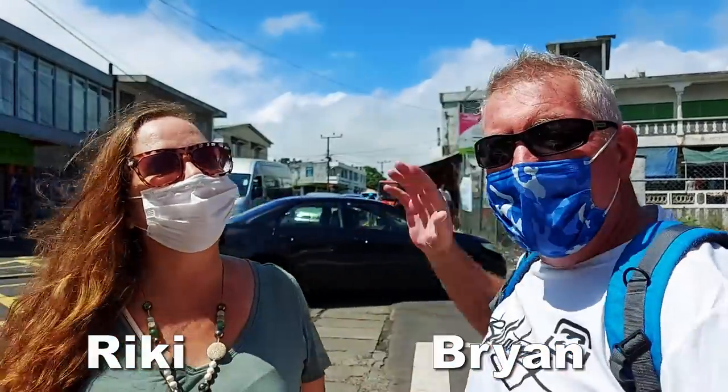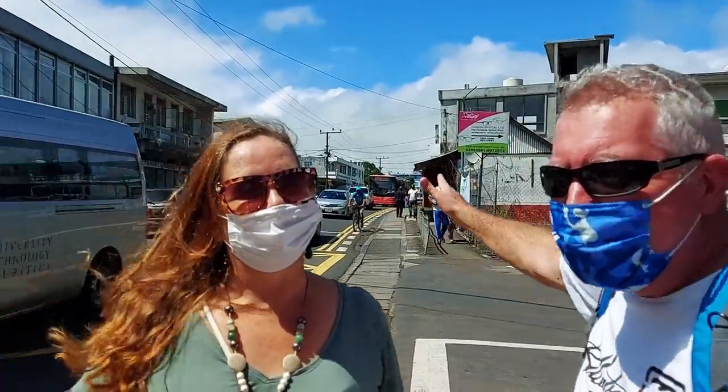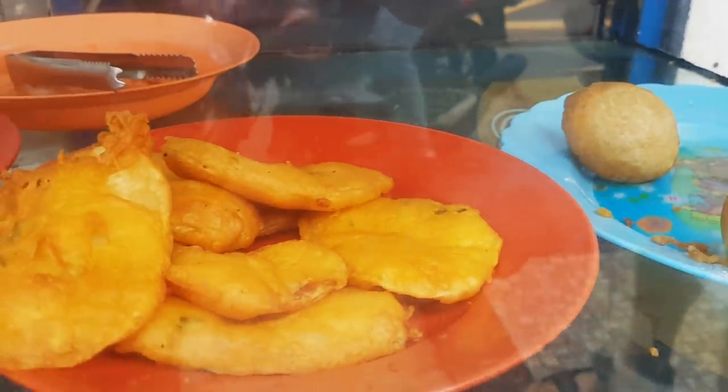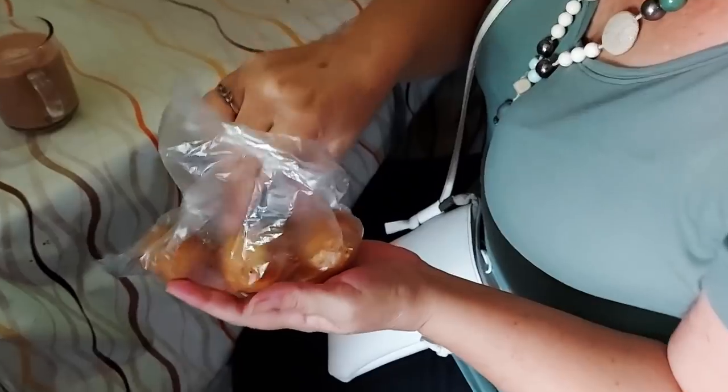Hi everyone, welcome to Phoenix day 10. We're going to walk down. First thing we're going to do is cross the road — luckily the lights change — because we want some food and I see something right there: Noor Tabagi. Miki got some, I'm not sure, I think they're chanapuris but you'll have to let me know. And of course she got tea — nice refreshing tea.